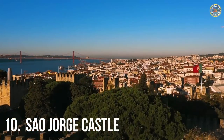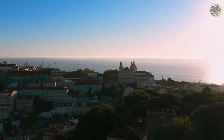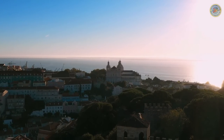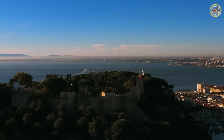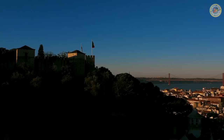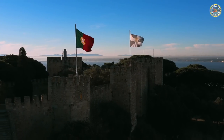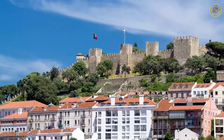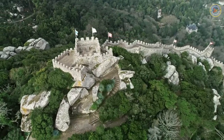Number 10: São Jorge Castle. Perched high atop a hill in Lisbon, the São Jorge Castle offers stunning views of the city below. Built in the 11th century by the Moors, the castle was later captured by Christian forces in the 12th century. Today, visitors can explore the castle's fortified walls, gardens, and courtyards while taking in the stunning views of the city and the Tagus River.